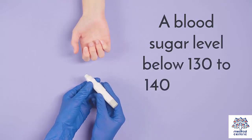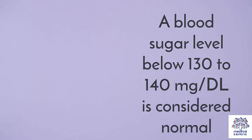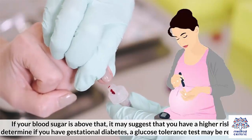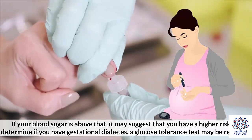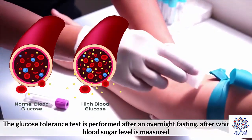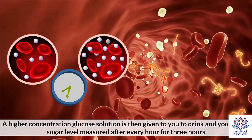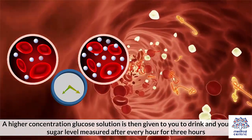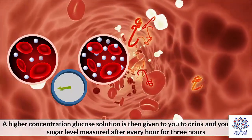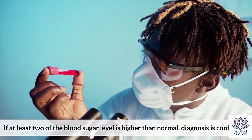A blood sugar level below 130 to 140 mg per deciliter is considered normal. If your blood sugar is above that, it may suggest a higher risk. To determine if you have gestational diabetes, a glucose tolerance test may be required. This test is performed after an overnight fast, your blood sugar level is measured, a higher concentration glucose solution is given to drink, and your blood sugar level is measured after every hour for three hours. If at least two of the blood sugar readings are higher than normal, the diagnosis is confirmed.